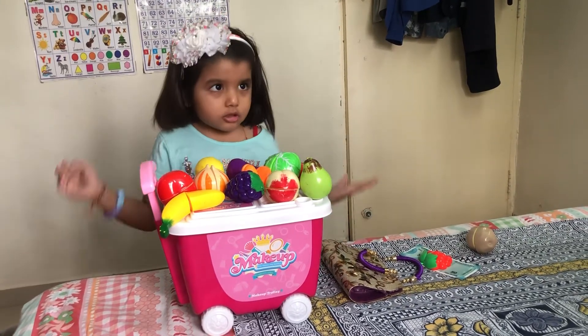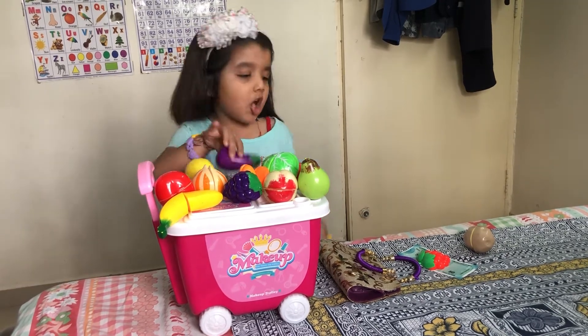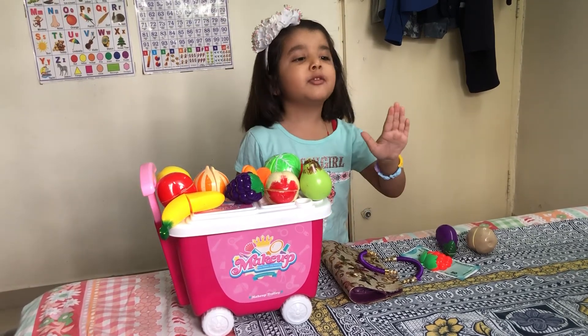What do you want? I want brinjal. How much is it? It says 50 rubies.